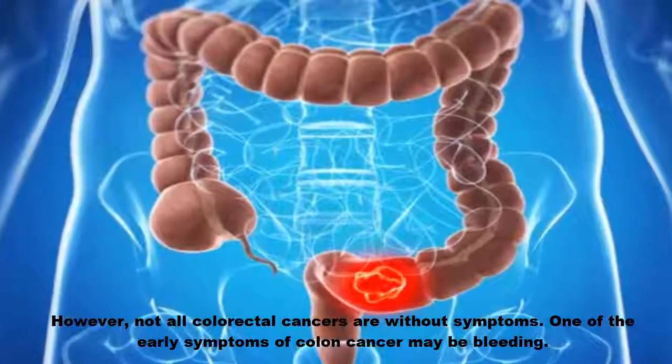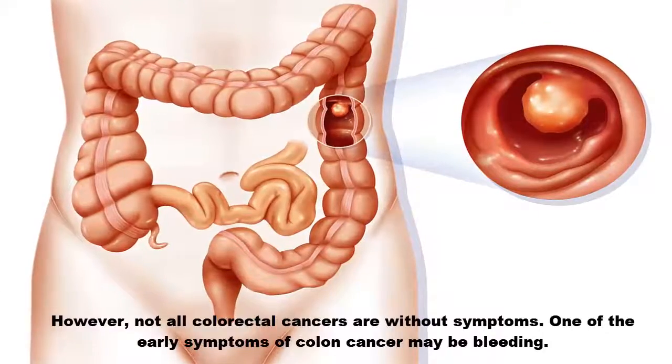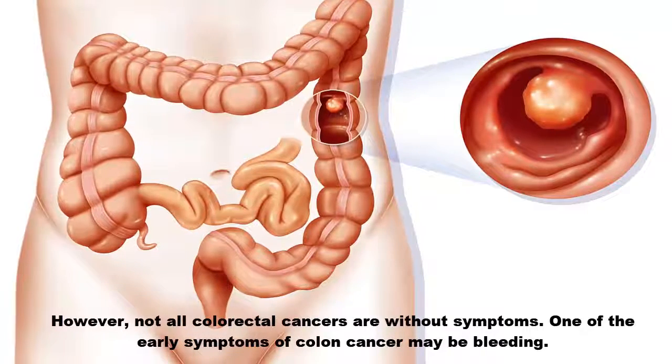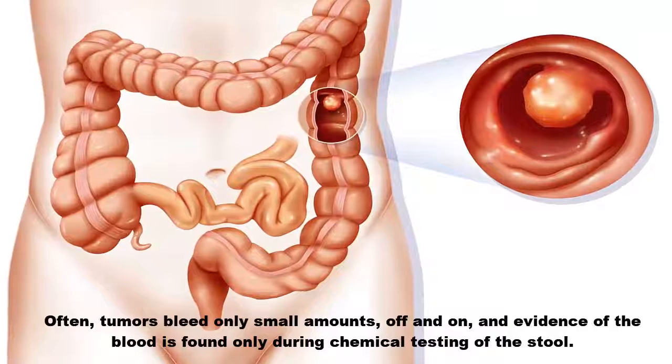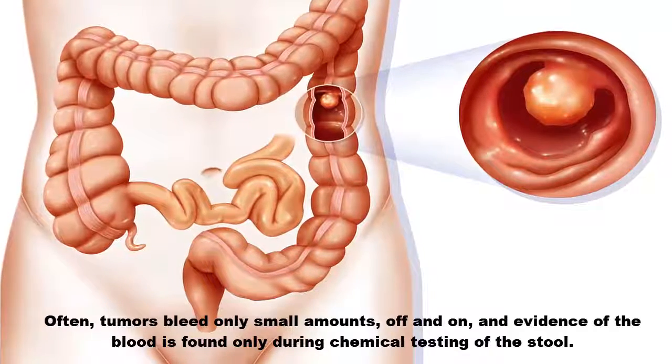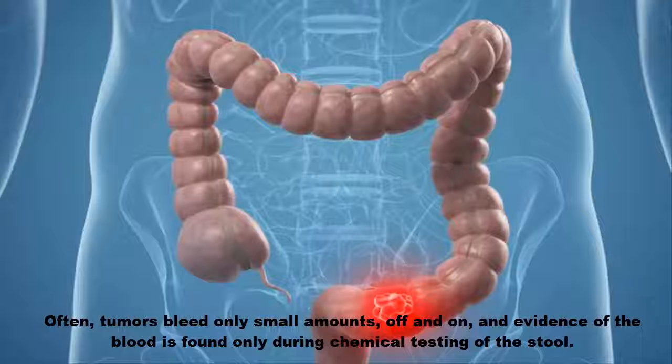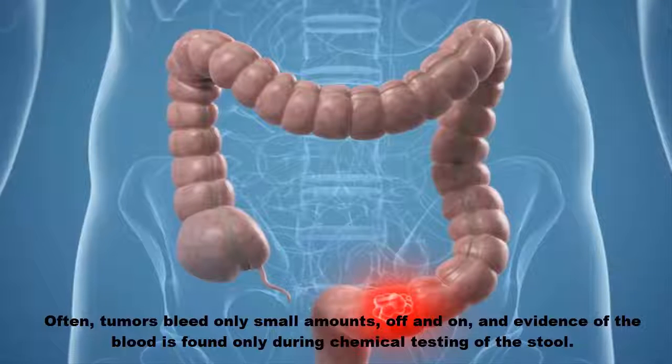However, not all colorectal cancers are without symptoms. One of the early symptoms of colon cancer may be bleeding. Often, tumors bleed only small amounts off and on, and evidence of the blood is found only during chemical testing of the stool.